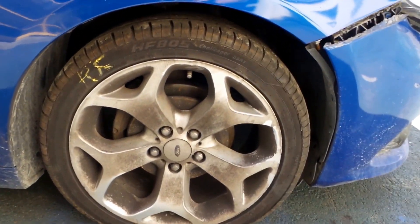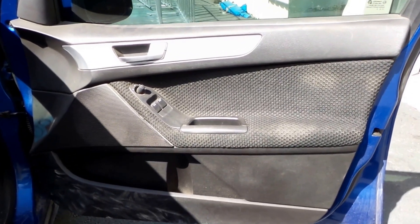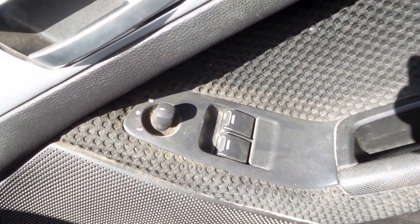Right front XR6 mag. Right front XR6 door trim. The power door window switch.